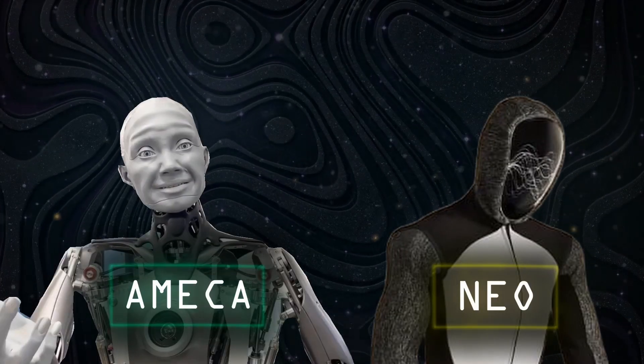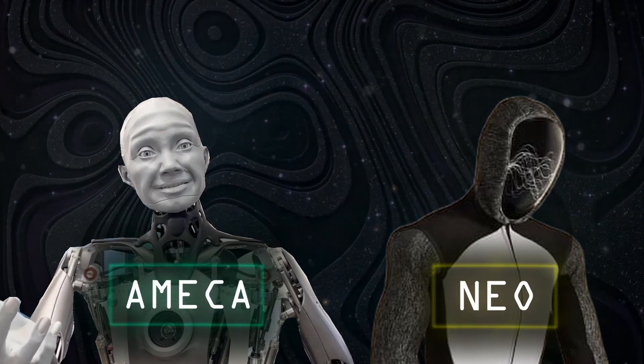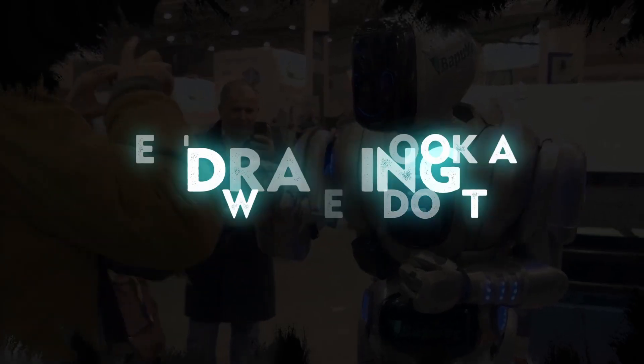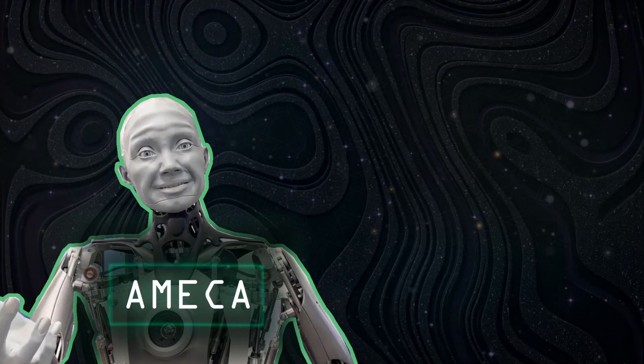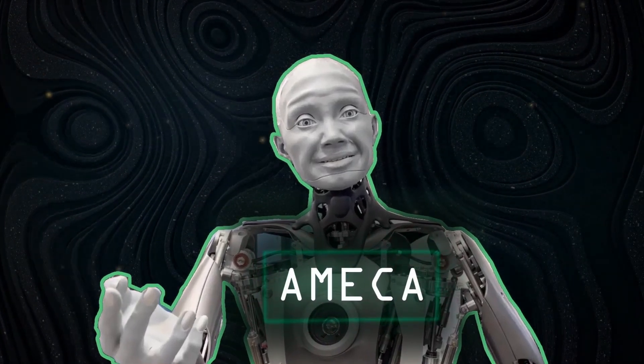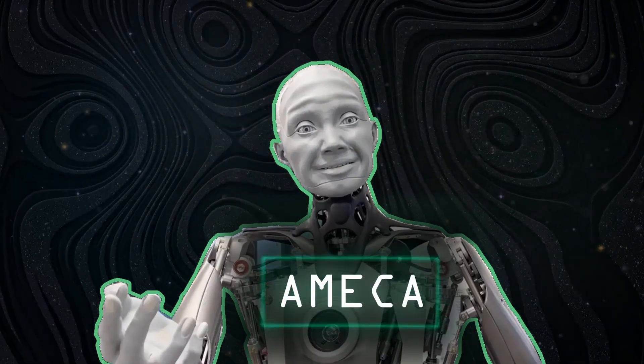Emeka and NEO are amazing instances of artificial intelligence in human-like forms. They don't simply listen to directions — they may also demonstrate their intellect and creativity by drawing. Let's begin with Emeka, one of the most sophisticated human-shaped robots in the world, representing the cutting edge of robotics technology.